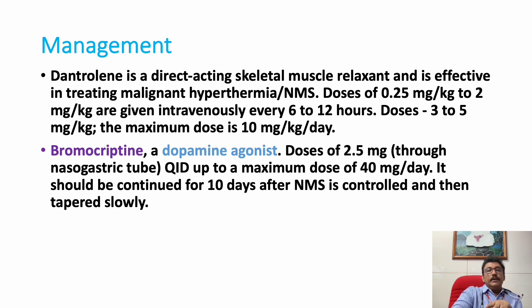One important drug to reduce temperature in NMS is bromocriptine. The ideal drug is dantrolene, dosed at 0.25 mg/kg to 2 mg/kg IV every six hours, but it is not available in most centers. Bromocriptine is widely available — it is a dopamine agonist given at 2.5 mg every six hours (QID) and can control fever and temperature in NMS. It is considered a second-line drug in textbooks but is practically the drug of choice in many settings.